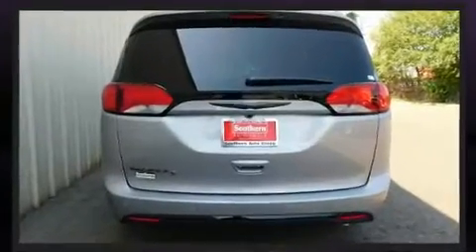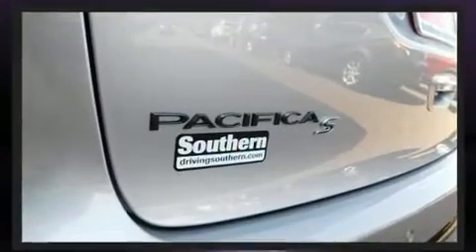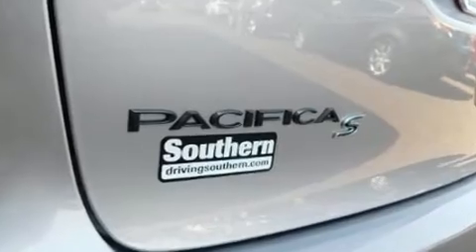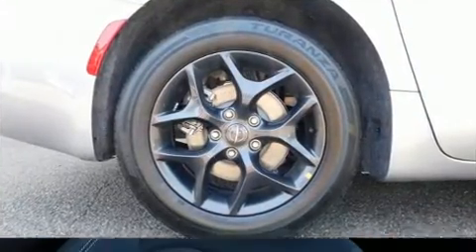Top features include a split folding rear seat, a leather steering wheel, an automatic dimming rearview mirror, an outside temperature display, a power liftgate, blind spot sensor, and more.